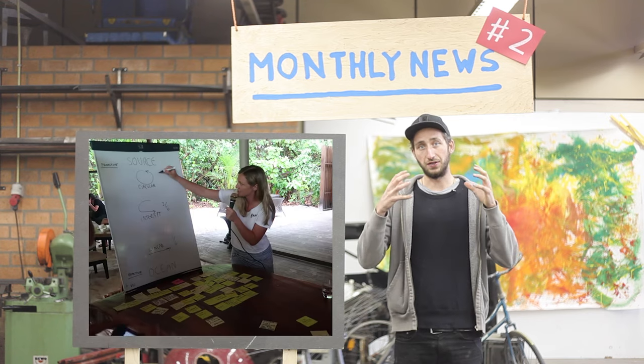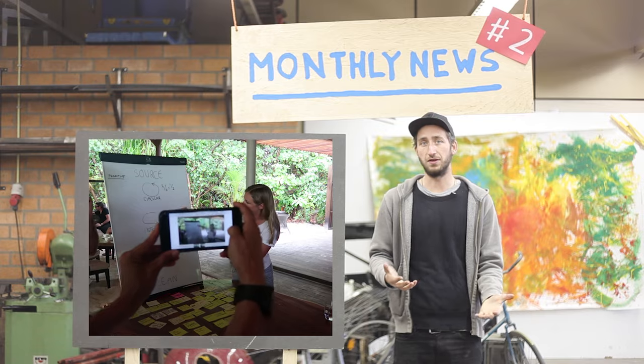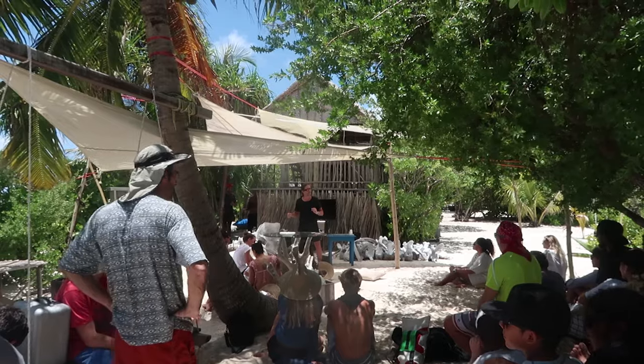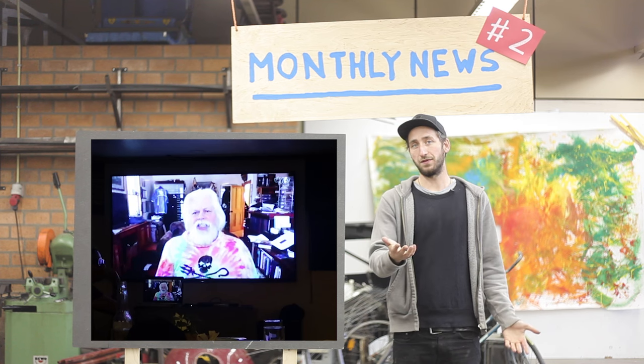Besides looking at ways to recycle plastic from the ocean, we also had a lot of brainstorm sessions, chats, and workshops on how to make sure plastic doesn't enter the ocean in the first place. There were many people from around the world sharing their knowledge, and we had a lot of talks and Skype calls to share information and come up with solutions.